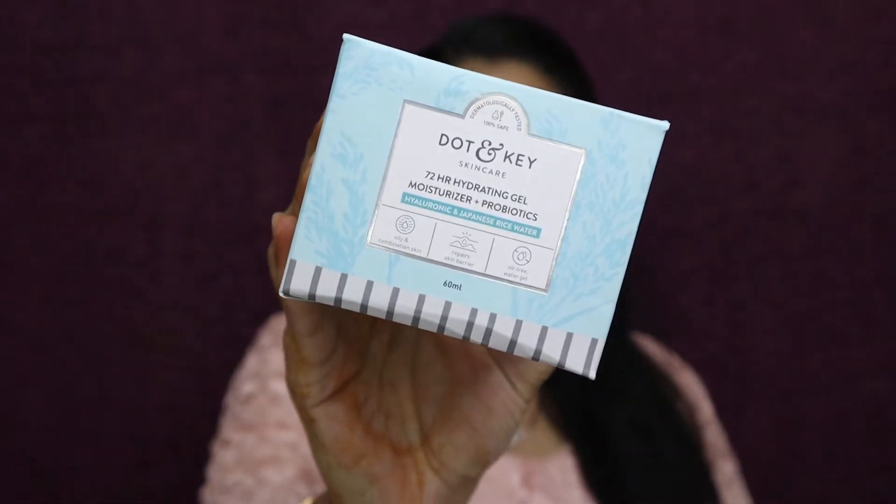The next product is a skincare item from Dot & Key — the 72 Hours Probiotic Moisturizer. I really enjoy using this; it's a stock-up purchase. It retails for ₹495 and I got it for ₹430. I've done a detailed review of this on my channel — link in the cards. It has a gel-like consistency and is very hydrating, great for oily and acne-prone skin.